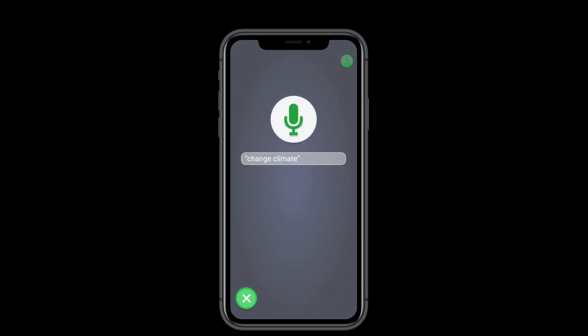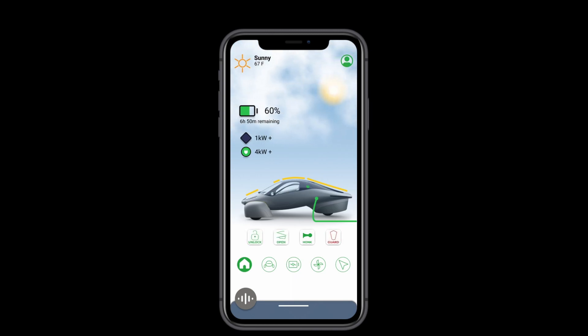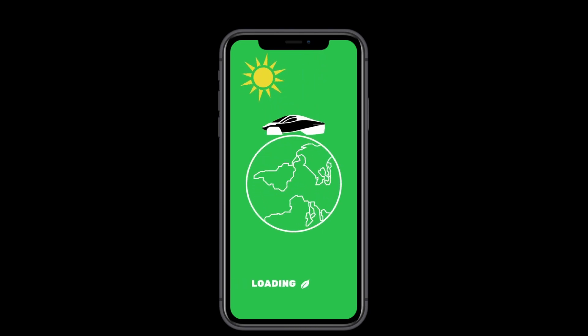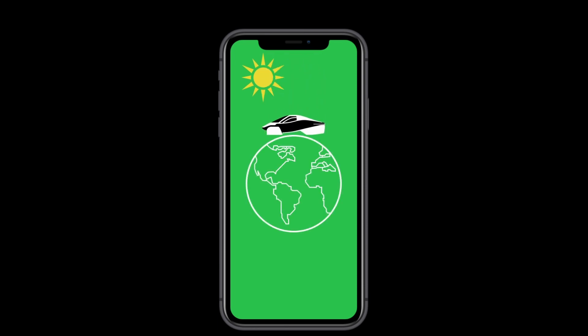Welcome to this reintroduction of my concept for an Aptera companion app. Let's get into it. When opening the app, you'll be greeted by this splash screen. It's simple, but it reminds you what you have — a vehicle that can take you anywhere, and it's driven by the sun.